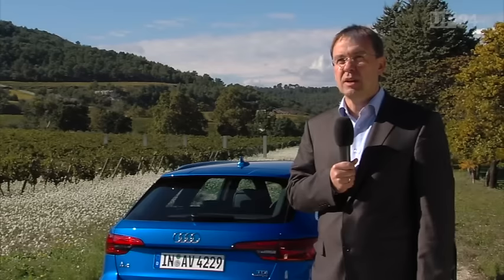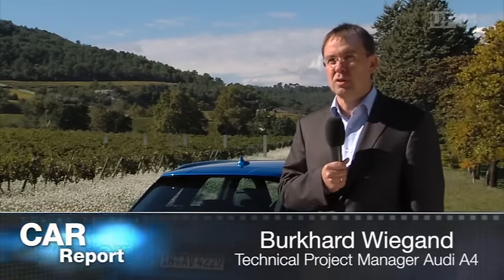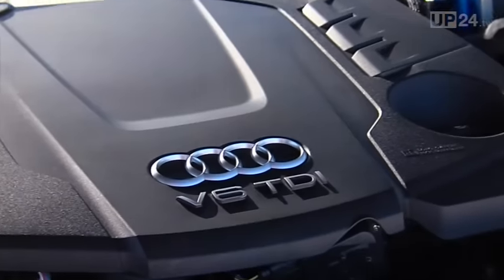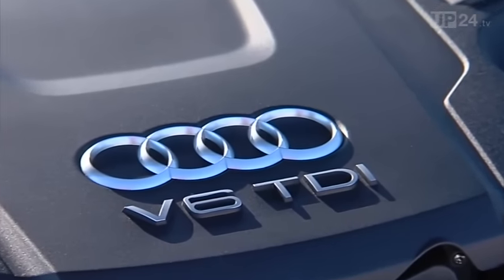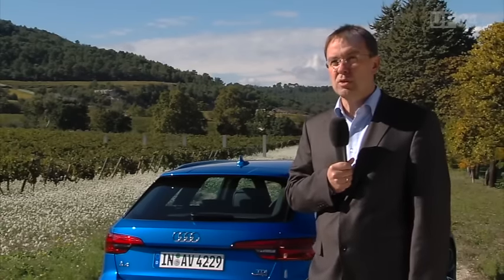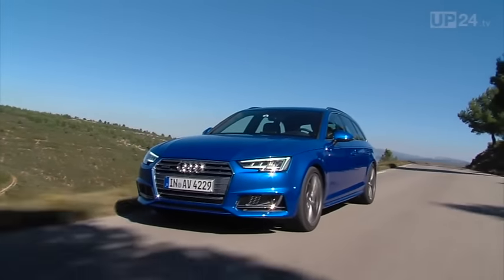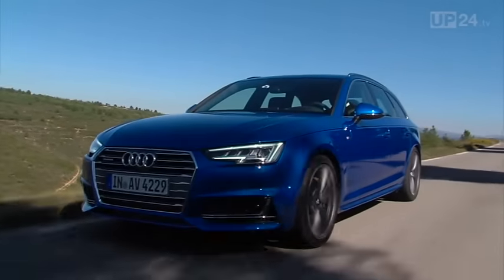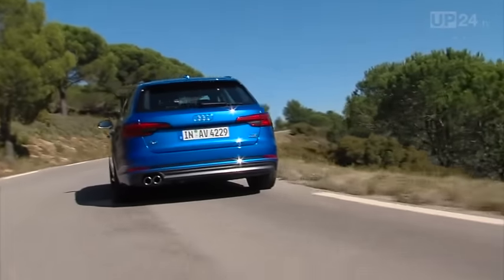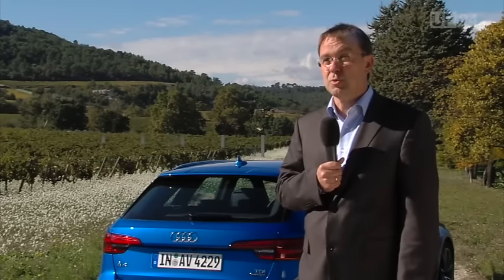As with the saloon version, we are offering the Avant with seven engine options to begin with, with three TFSI and four TDI motors, in a range of power from 150 to 272 horsepower. All the engines are very efficient, which we have achieved by reducing the weight by up to 120 kg, achieving a benchmark CD value of 0.26, and also by optimizing the drivetrains. This means the 2.0 TDI Ultra has a combined fuel consumption of just 3.8 liters, which represents a CO2 emission of 99 grams.